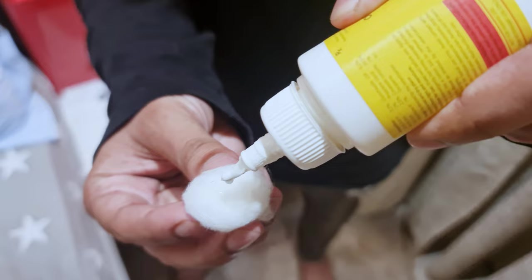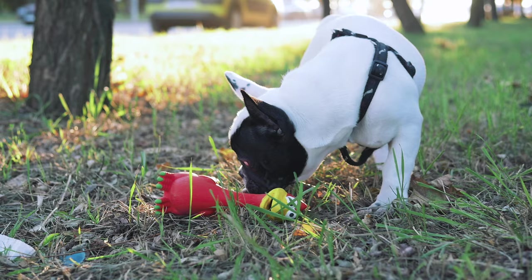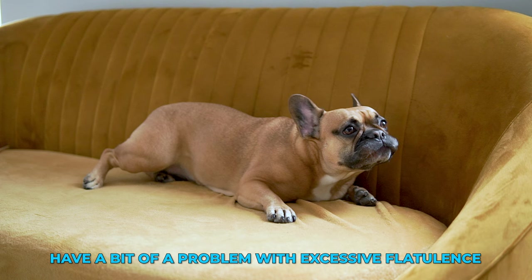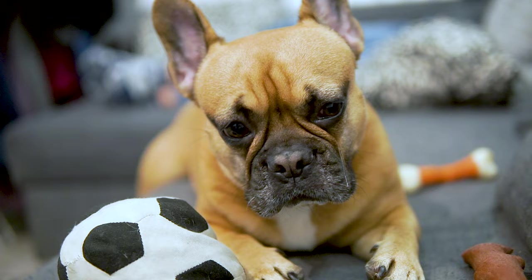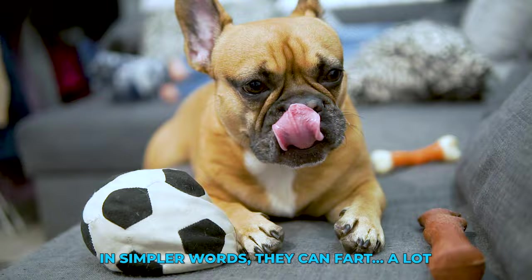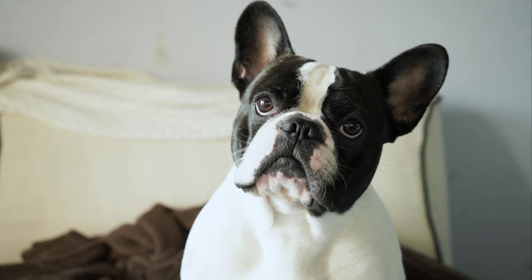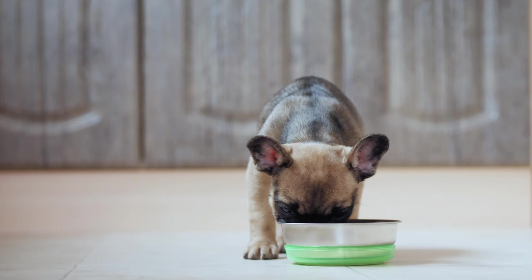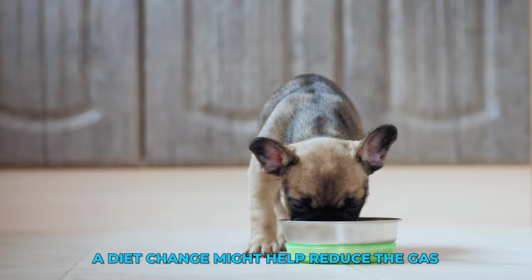Lastly, let's not forget about their unique rear ends. French bulldogs, like other brachycephalic breeds, have a bit of a problem with excessive flatulence. In simple words, they can fart a lot. And trust me, those farts can clear out a room faster than a fire alarm. It could be due to the food they eat — a diet change might help reduce the gas. Try feeding them a high-quality dog food that's easy on their little tummies.